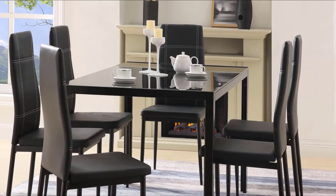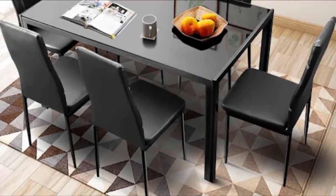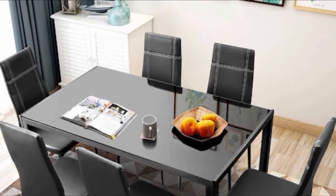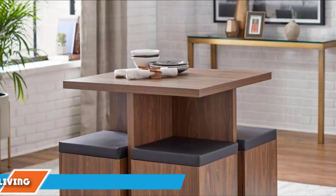This dining set comes in black, which gives off a minimalist vibe that would definitely go well with your modern interiors and decors. Inclusive of six comfortable and durable chairs, you can accommodate multiple family members and guests for a better dining experience.